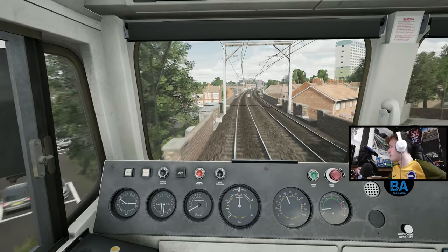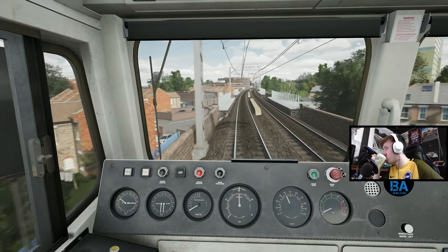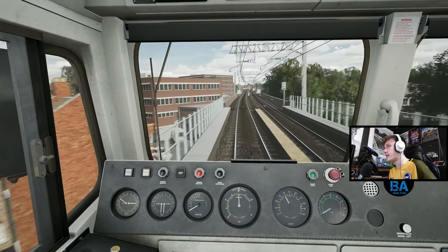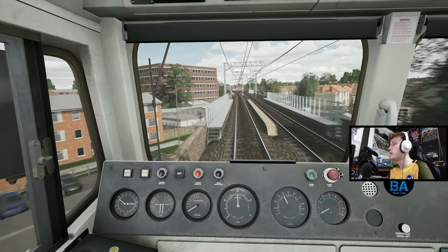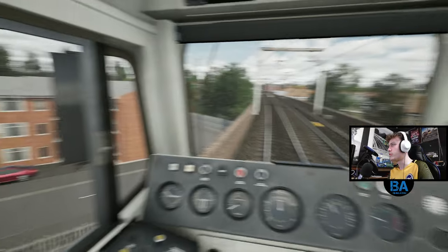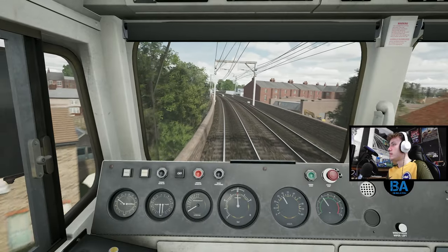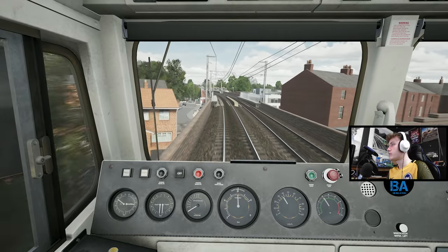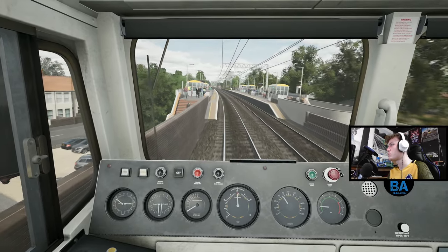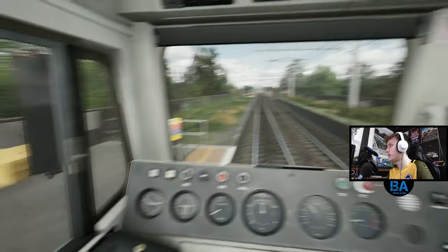We'll just coast - we're at 40, we don't need to go up to 45. I don't think the suspension update has been done for the 66 yet - at some point there's going to be a suspension update which looks really cool, although it was meant to be a TSW4 release thing but it just didn't happen. This is Leyton Stone High Road, then Leyton Midland Road next.